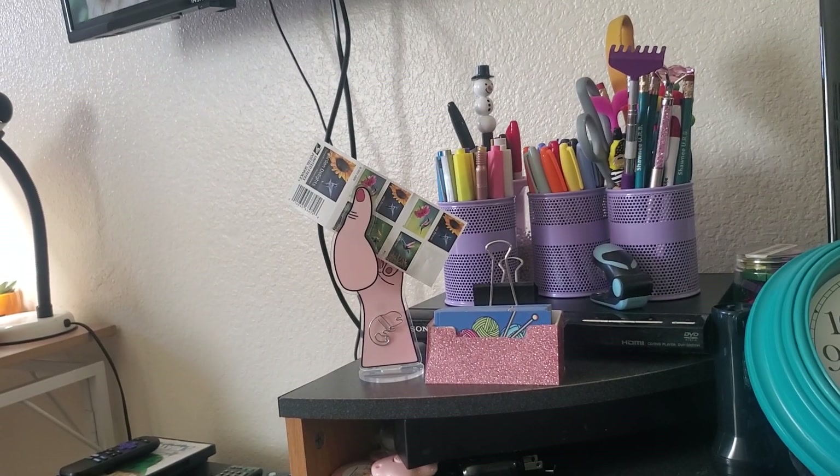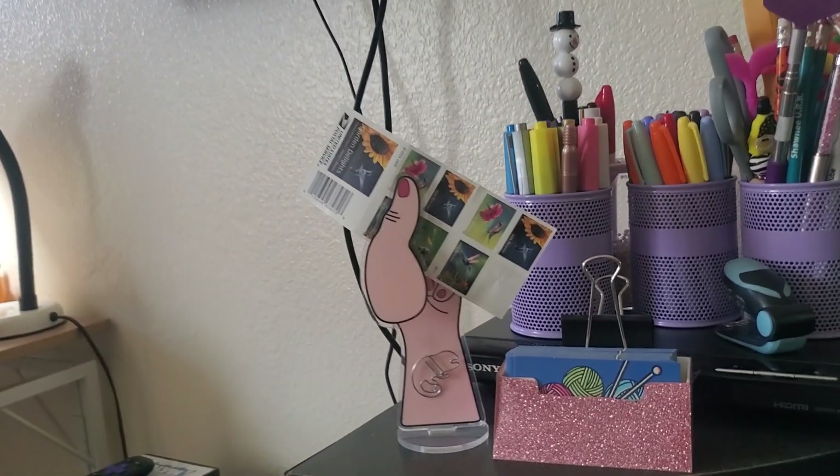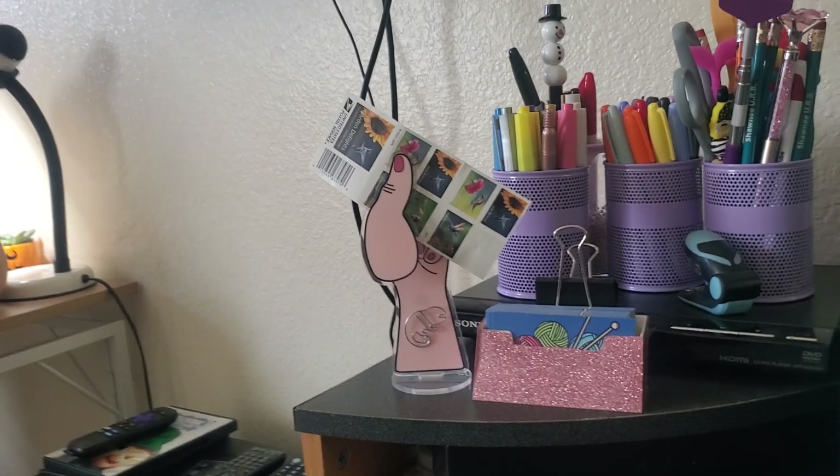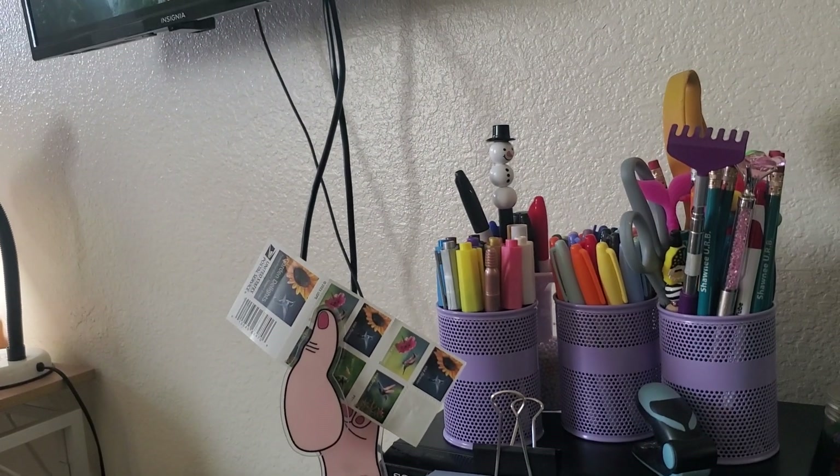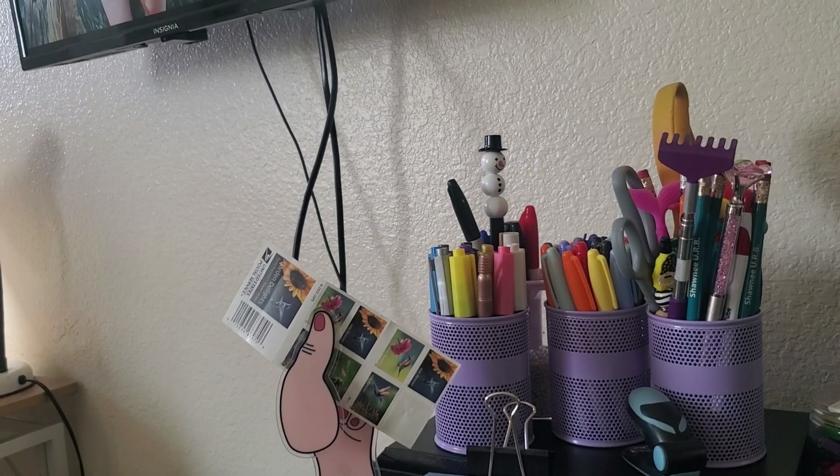Hi everybody, it's Red Road. See that hand holding those stamps? That came from Claudette. And that snowman up there,